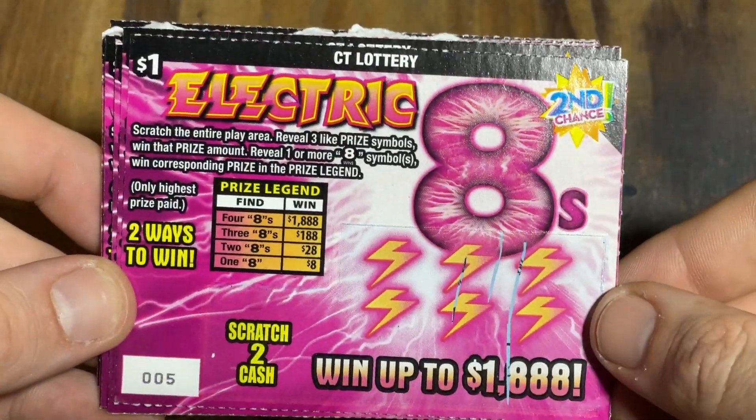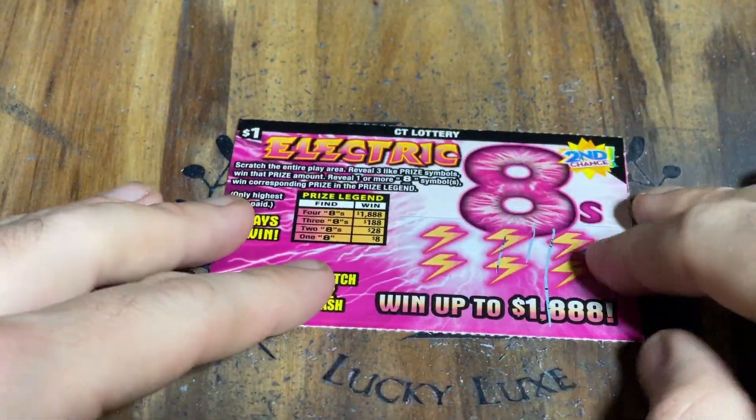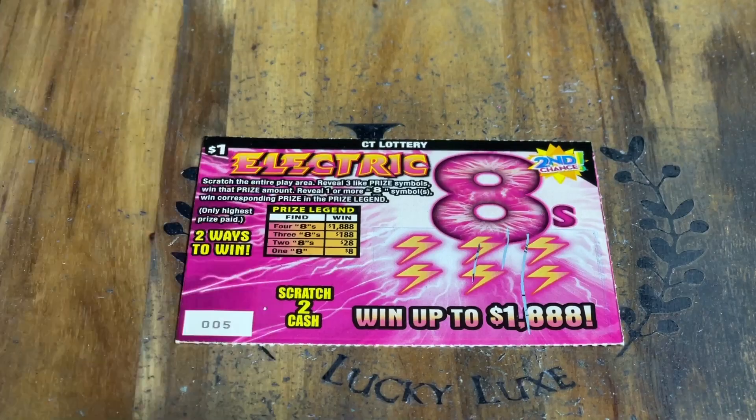Once again, this is the brand new $1 Electric 8 ticket from the Connecticut Lottery. Let's get scratching and find some nice big wins, please.